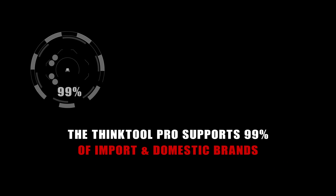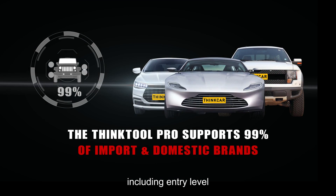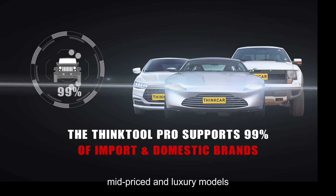The THINKTOOL PRO supports 99% of import and domestic brands, including entry-level, mid-priced, and luxury models.